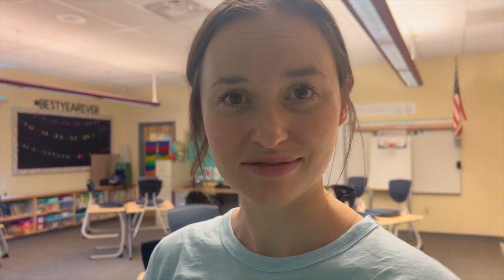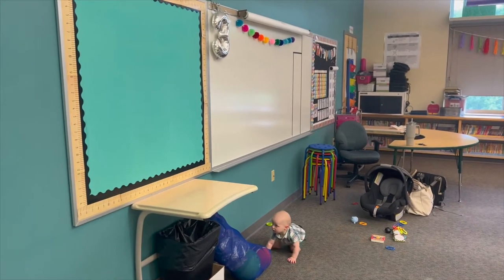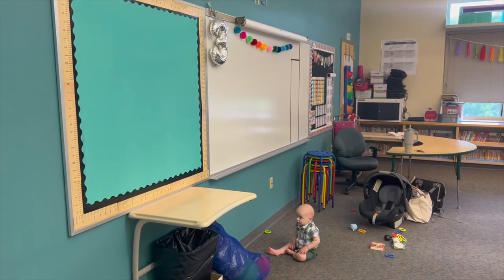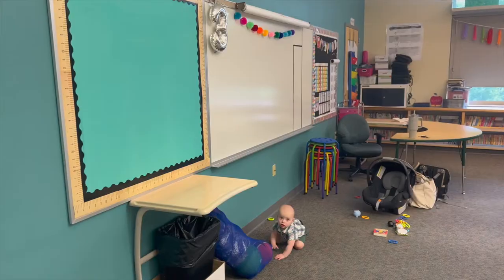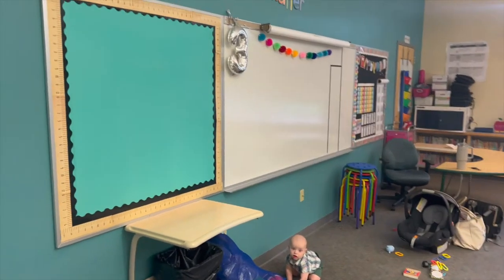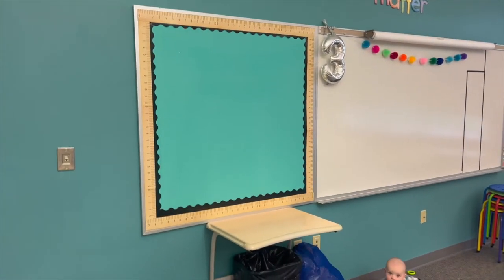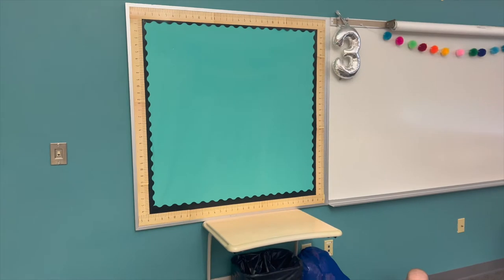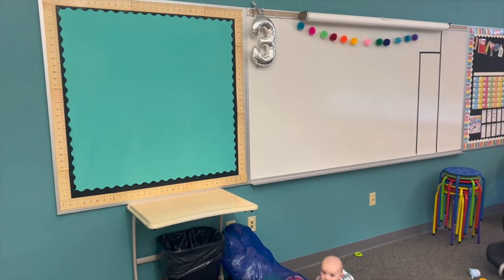Let me flip you around and give you an overview of the classroom, then let's get to work. So this is the back of my classroom — and that is my cutie baby right there, Hugo. Back here I usually have a classroom tools board. I might do that again, but I did take the banner down, so we'll see. I might change that up a little bit.